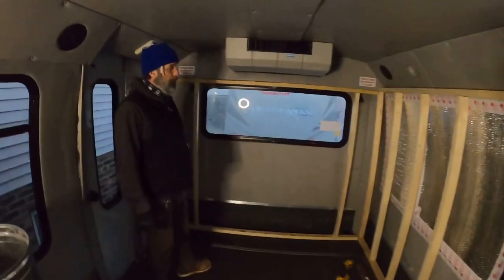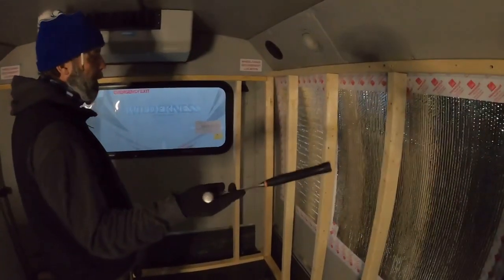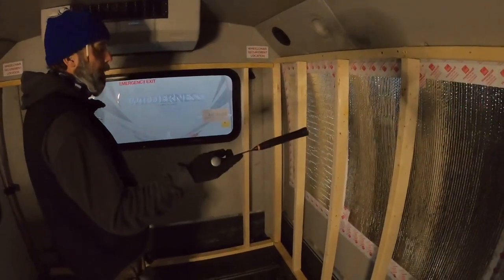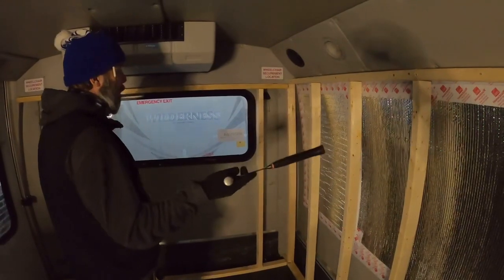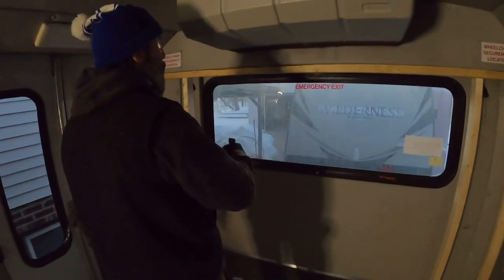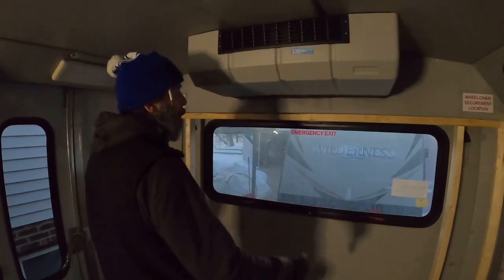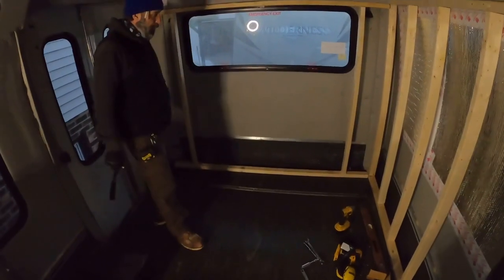So this is going to be the bedroom. We just started framing some walls in. We're going to insulate this wall. We have reflectix to block the window that we're not using. We're just going to frame in this window here so it'll be a bedroom window. And the bed will go this way. So that's where we're at so far. We are about to do more in the bedroom.